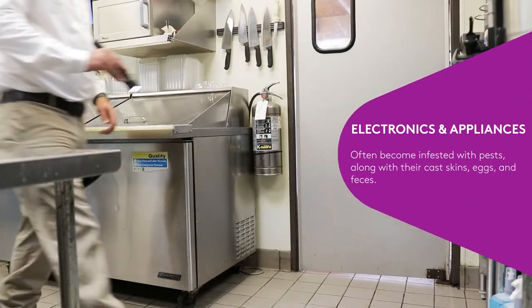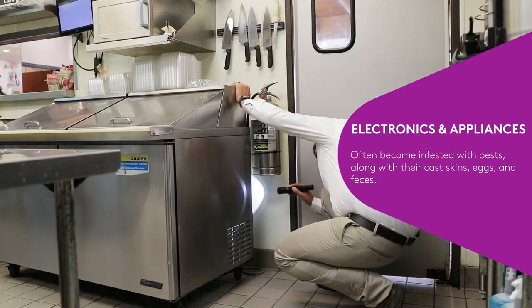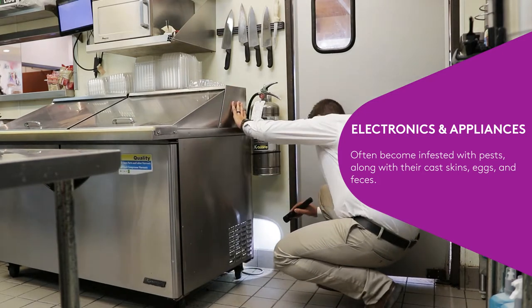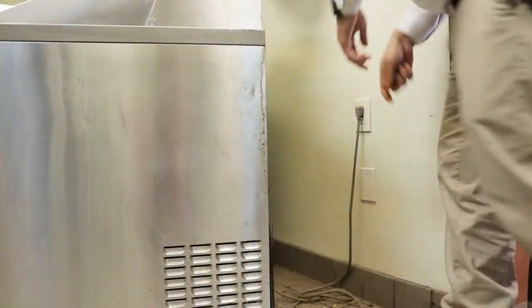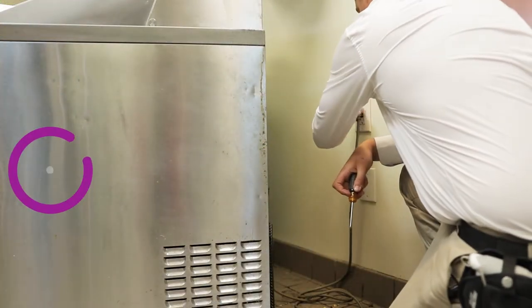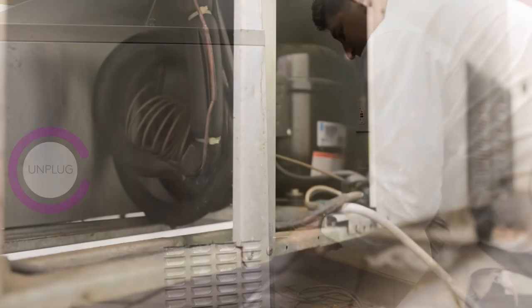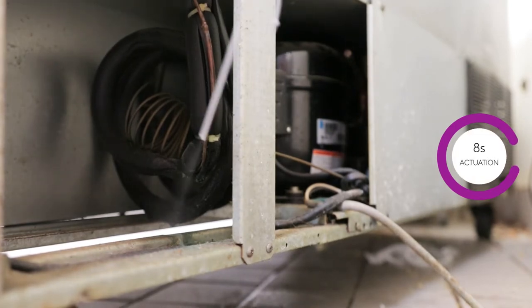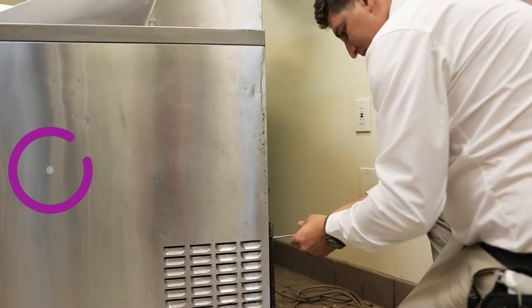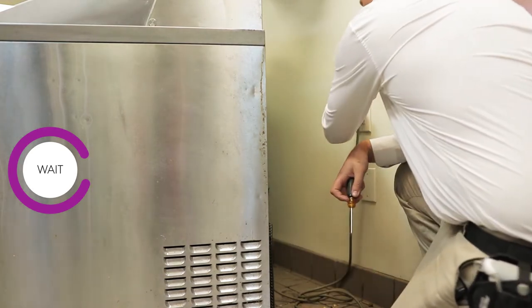Electronics and appliances offer pests numerous warm, dark places to seek refuge. Often these appliances can become infested with pests, along with their caskins, eggs, and feces. When making applications into refrigerator motor housings, be sure to unplug the appliance to avoid any contamination. Once the refrigerator is unplugged, lightly apply up to eight seconds of actuation. Wait a few minutes for Dachshund Precise to settle onto the surfaces before plugging the appliance or equipment back in.